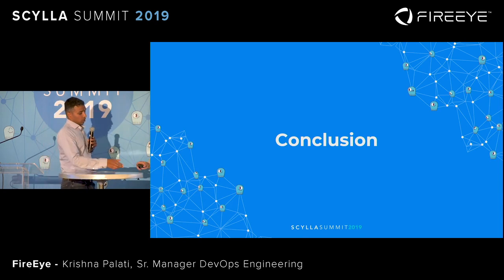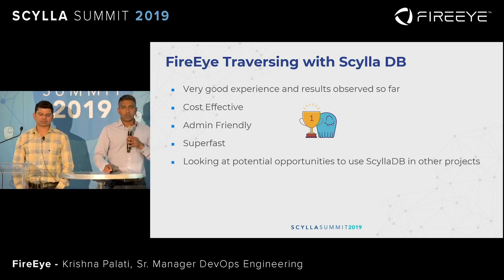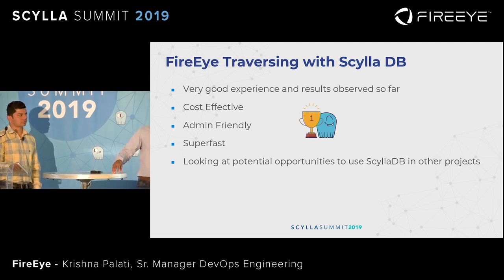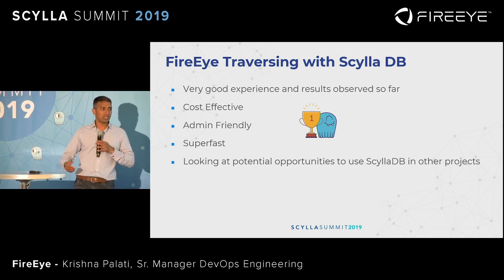In conclusion, our experience so far traversing the graph with ScyllaDB has been very good. It's cost effective, highly performant, and very easy to administer and deploy. More importantly, we are looking at how to roll this out across other projects. We have some legacy applications running on Cassandra and other NoSQL environments, and we have the go-ahead from our executive team to revamp some of the old apps or look at replacing those with ScyllaDB.